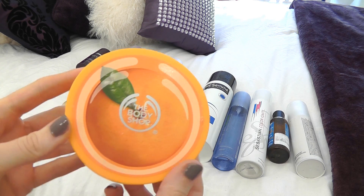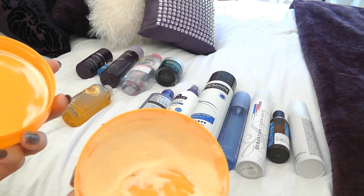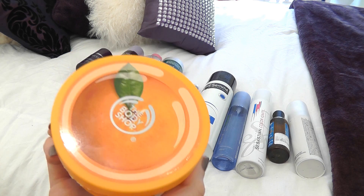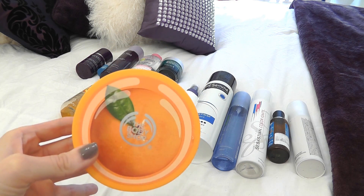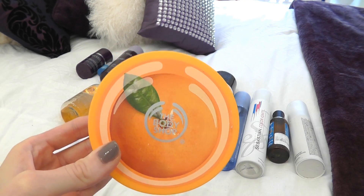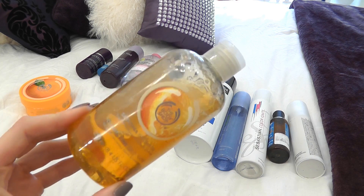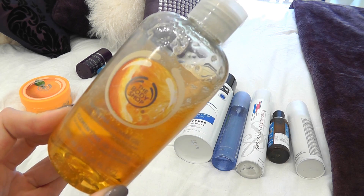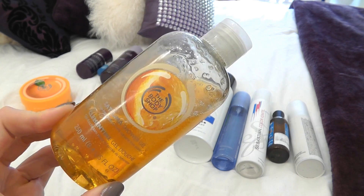I'll start with body because that's really easy. You guys know how much I love the Body Shop Satsuma range — this is the body butter. I've used quite a lot of it as you can see, but I love it so much. It smells amazing and keeps your skin feeling super soft. Everyone always comments on it. Because it's going to be quite dry and warm out there, I want to keep my body moisturized. I'm also taking the Satsuma shower gel — it's exactly the same smell, it smells freaking amazing and literally fills the whole room when you're in the shower.